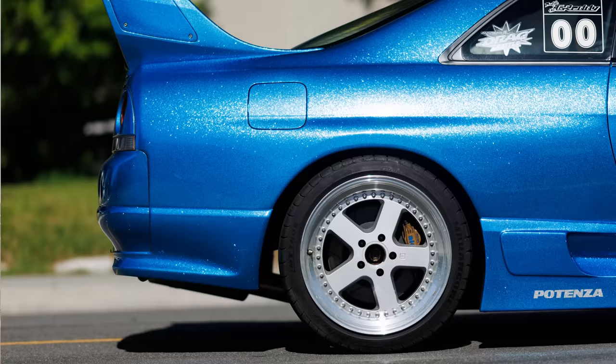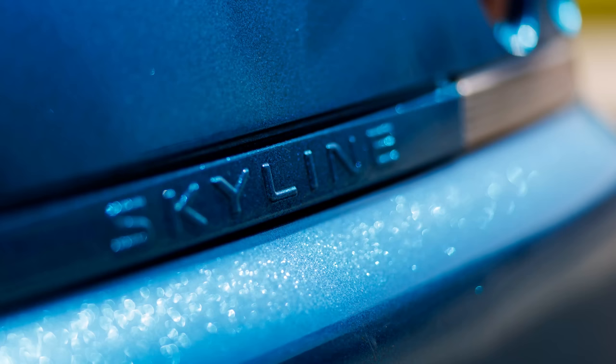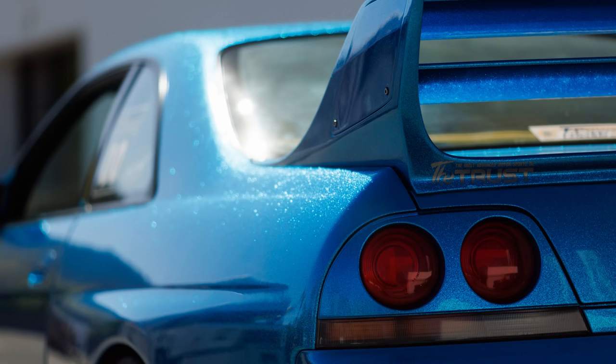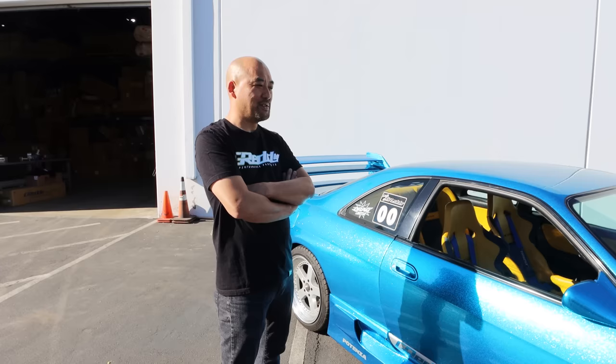Eventually it got sold to some museum in Japan, and we didn't hear about the car for a long time. I remember it being in an auction about 10 years ago. Last I heard it got sold to a private owner, so it was kind of long gone. We were always wondering about the car.